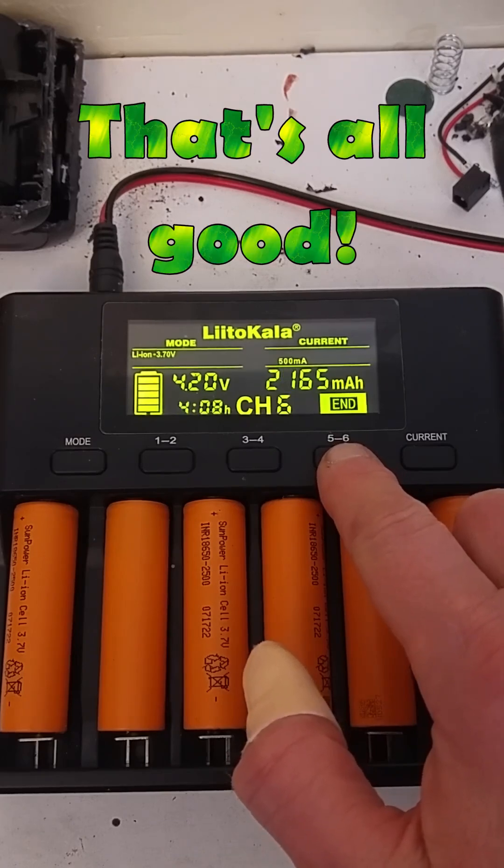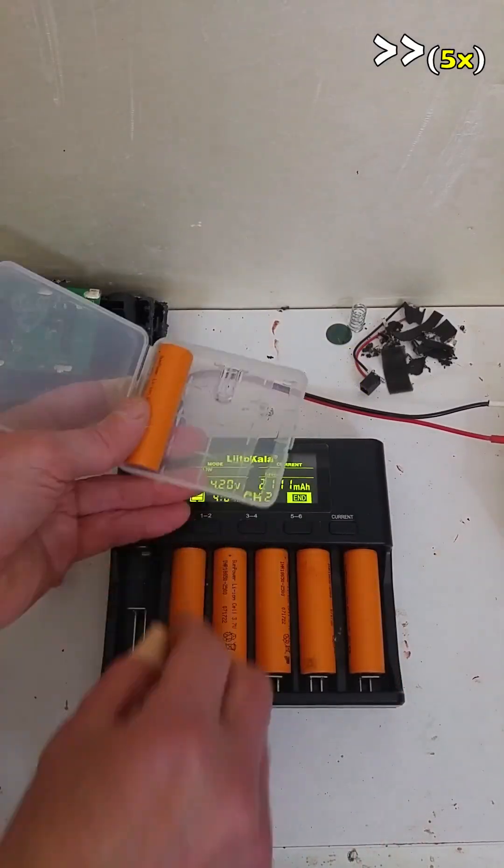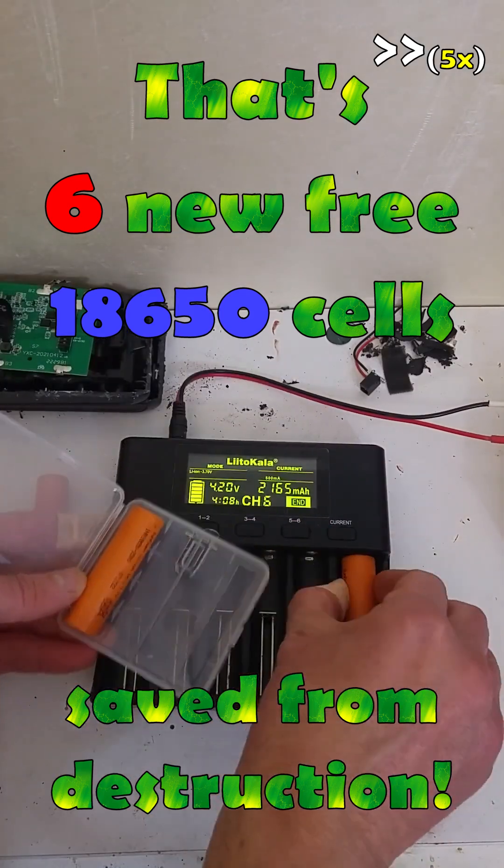All the cells have a capacity of more than 2 amp-hours. That's excellent. That's 6 new free cells saved from destruction.